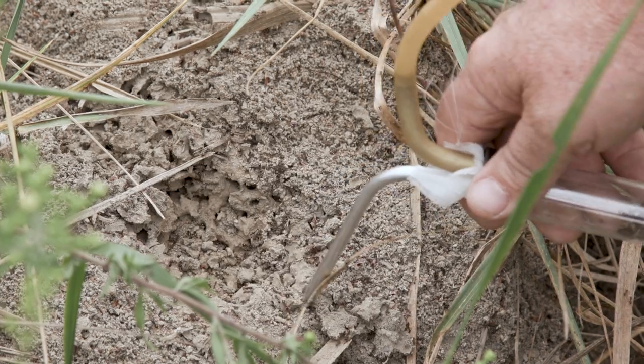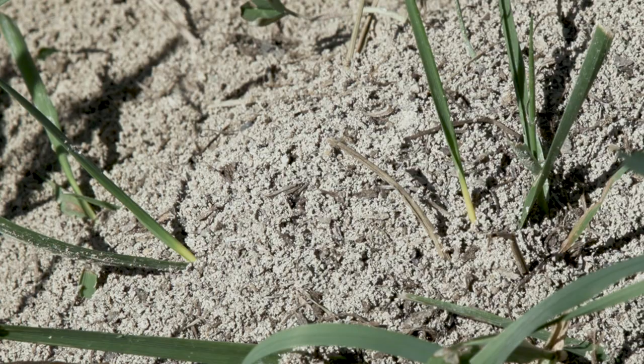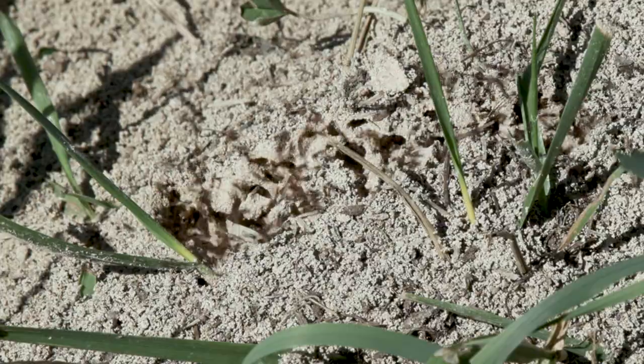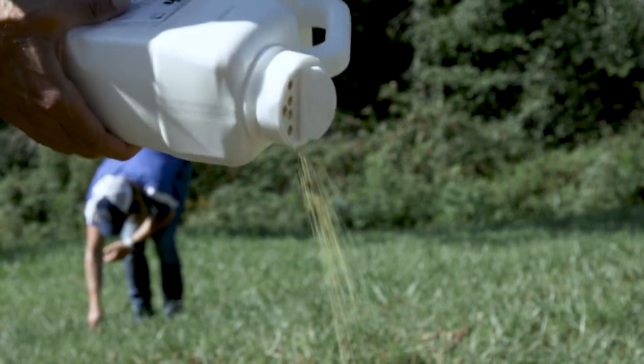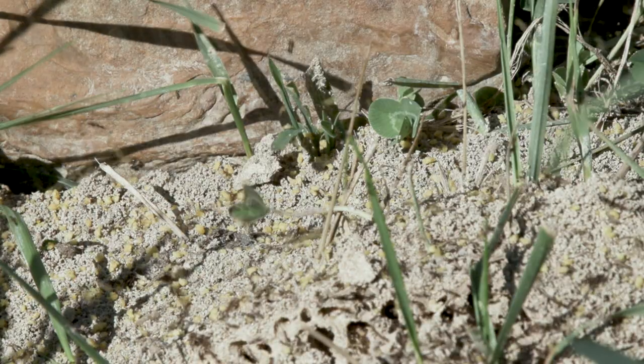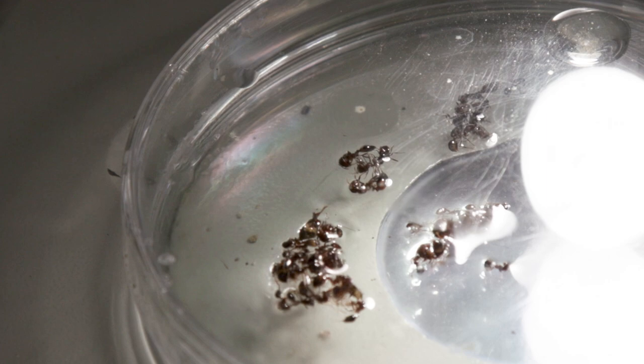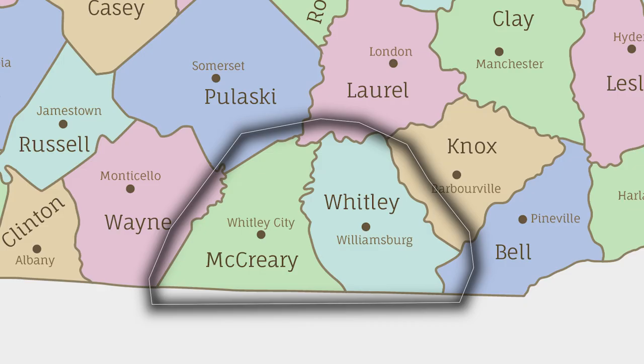In spring of this year we had a report from McCrary County of potential fire ants and we went down there and took a sample and sure enough it was imported fire ant, turned out to be a hybrid fire ant. We treated that mound. The county agent there put out a Facebook post and she started getting more reports of fire ants and so we did some more sampling and we have found fire ants in McCrary and Whitley County.